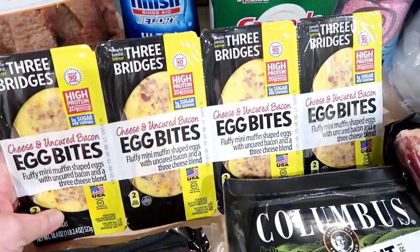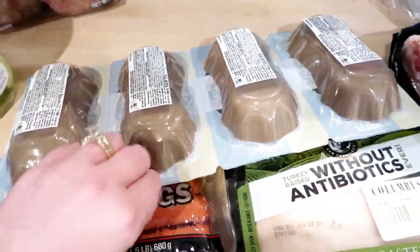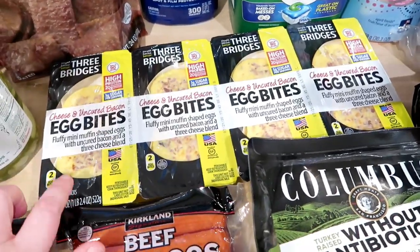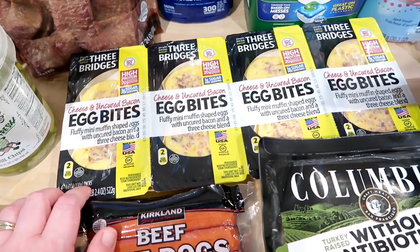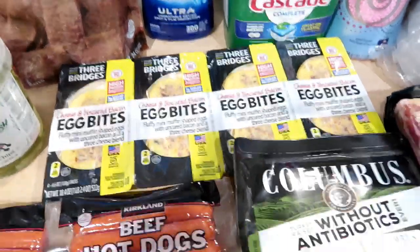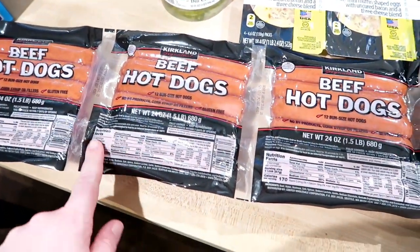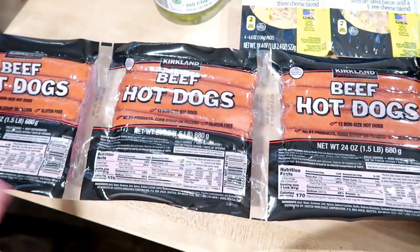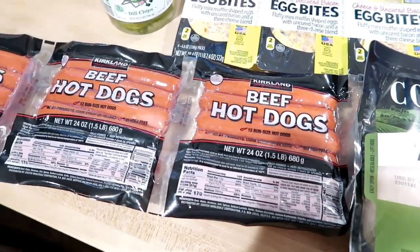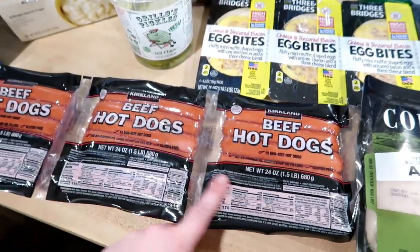These are the cheese and uncured bacon egg bites — they look exactly like the ones from Starbucks and I really like those, so hopefully these are good. Let me know if you've tried them. I've tried the Aldi brand and I don't like them at all, so I took a gamble. It was $11.99 for four packs of two. I also always get the all-beef Kirkland hot dogs. You can cut these apart and freeze them; they go out to July 23rd. They are really good and a very reasonable price for this large of a package.